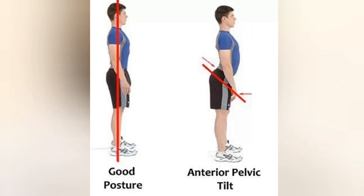Welcome to my channel Phoenix Physiotherapy. Anterior pelvic tilt is a common postural deviation characterized by excessive forward rotation of the pelvis. This results in increased lordosis of the lumbar spine and protrusion of the abdomen.